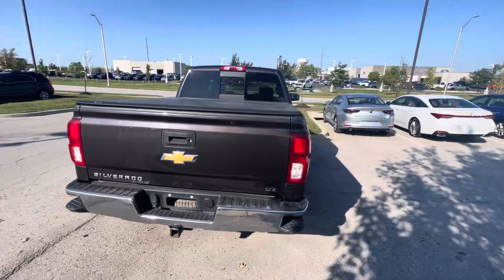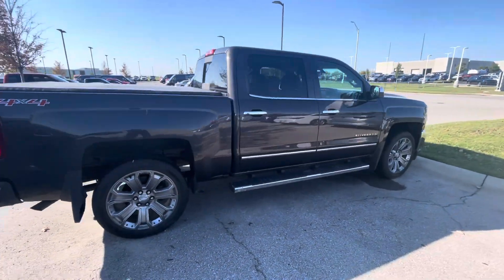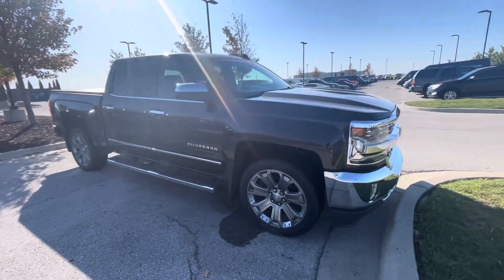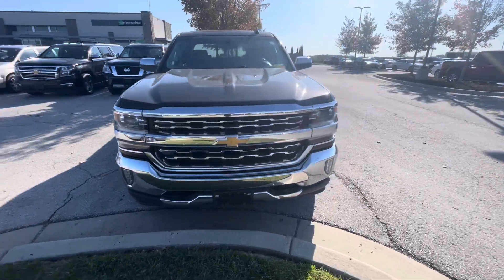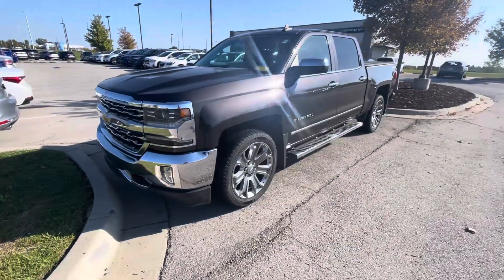I decided to take a quick walk-around video for you. In the meantime, if you have any questions about this vehicle — if you need Carfax information, want to schedule an appointment to come test drive, or need help with financing options — you're more than welcome to call me straight to my cell phone number: 913-313-8776.